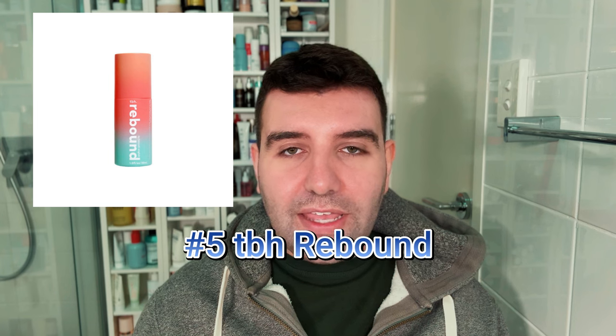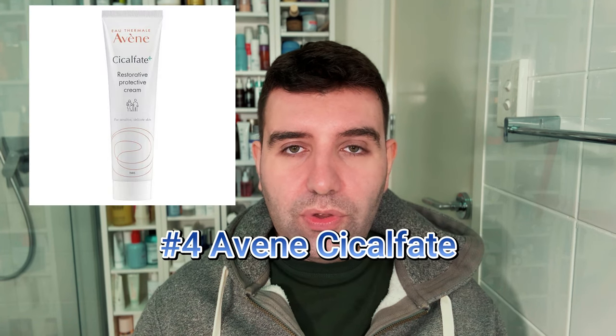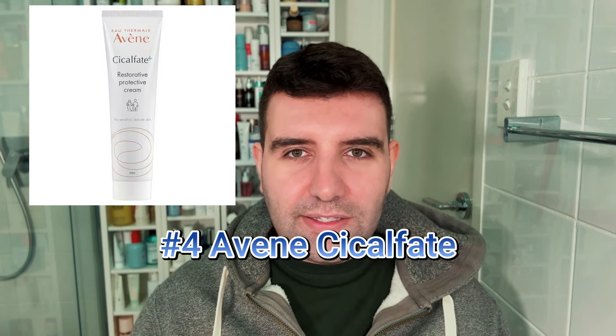Number five is the TBH Rebound Serum — it's great, and it's now easy to pick up in Australia; I'm pretty sure I've seen it at Coles. Number four is the Avene Cica-Fate. This has been around for so many years and my memory of using it has faded a bit, but from what I remember it was basically a richer, more nourishing, emollient version of Cica Plus.